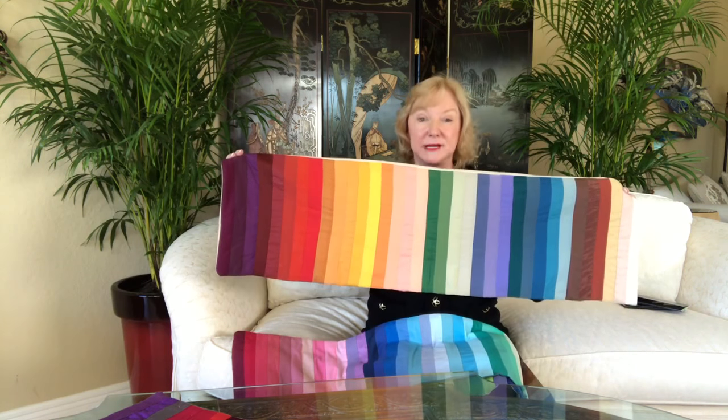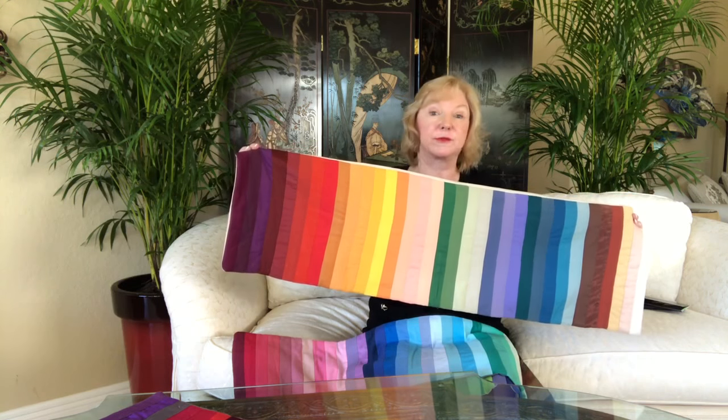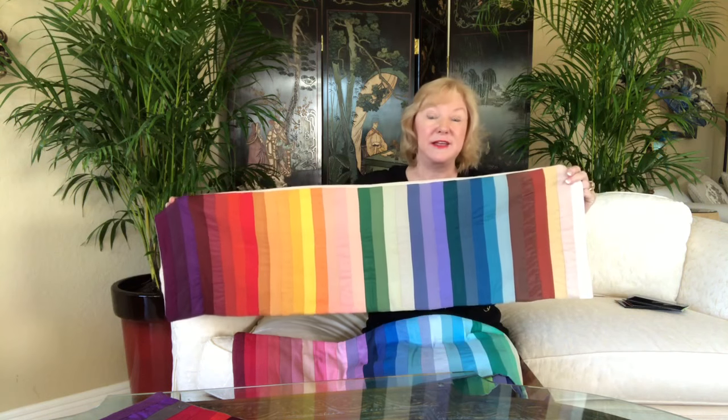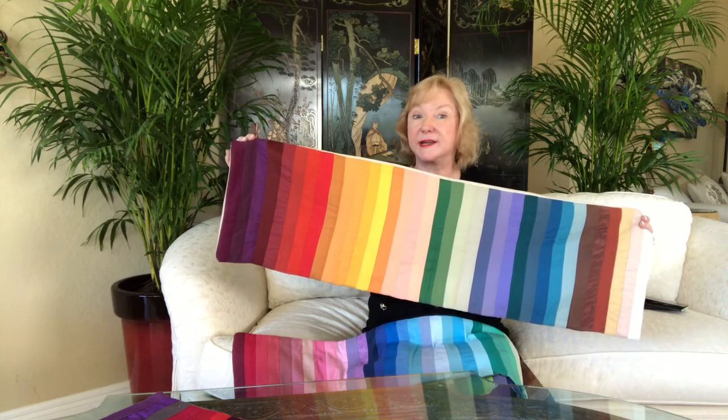Then we have the mustards and a Christmas-type red that actually has a lot of brown in it as well, and then we go into the burgundy colors. These are what we call shades because they have black in them. Black or brown makes it a shade, whereas our summer colors are tints because they have a white undertone to them.